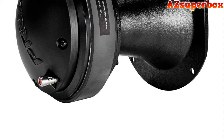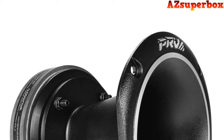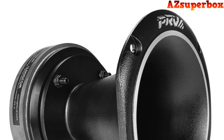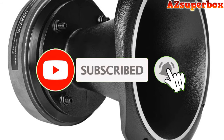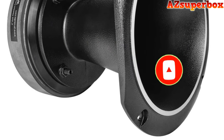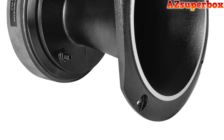So, without further delay, let's dive into the world of the top 5 best horn tweeter speakers for an enhanced audio experience in your vehicle. Don't forget to check the descriptions for links to the speakers we discuss. And if you find this video helpful, be sure to press that subscribe button to stay updated with our latest content. We appreciate your support and look forward to bringing you more valuable tech reviews and recommendations.